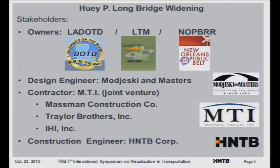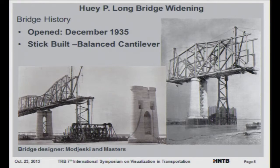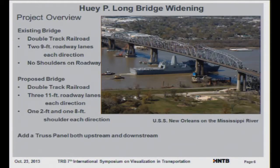A little history about the Huey P Long Bridge: it was built in 1935 using stick-built balanced cantilever construction. There was a lot of false work put in the river in order to build this, as well as cantilevering off the piers. Notably, the bridge designer is the same one doing the widening — Majeski and Masters.